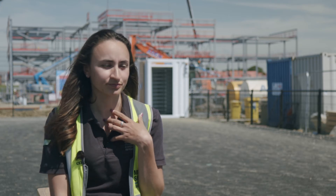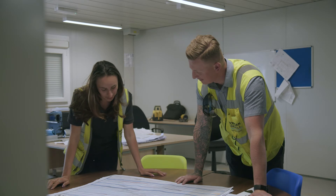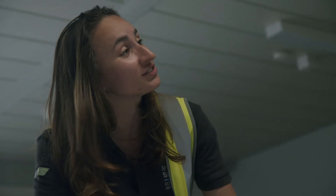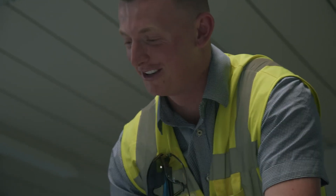As a woman in construction and working on site, personally I really enjoy it — I love it. I don't believe that there are any boundaries. I know a lot of people think that there are still things stopping them from doing it, but I don't believe that's true. I think there's still that stereotype around construction. Actually, women are really good at this job. There's still a preconception that it's a dirty environment and it's not for women, and I don't think that's entirely true. Hopefully myself, along with lots of other women, are living proof of that.